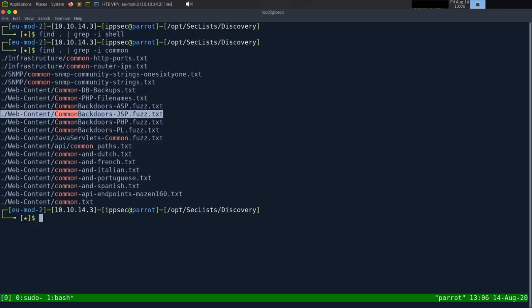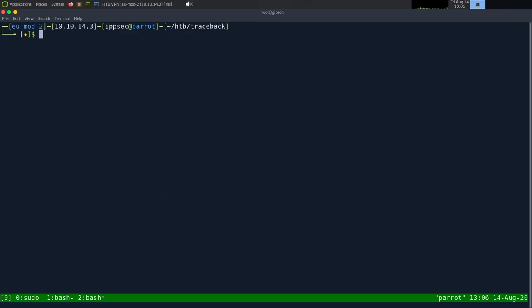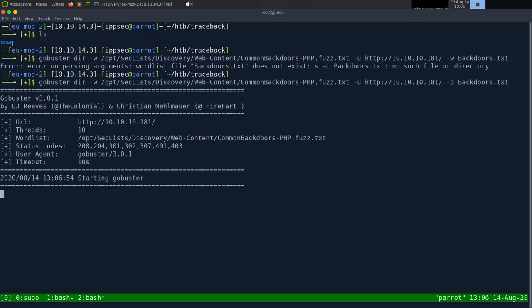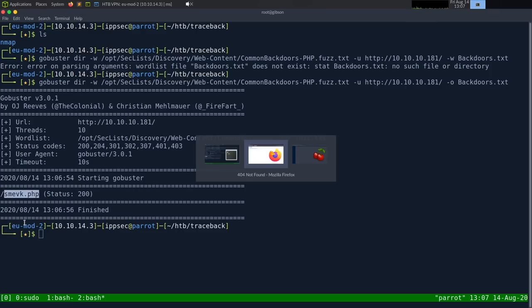The nmap banner showed Apache, so let's run Gobuster. I'll do gobuster dir with the SecList backdoors wordlist, targeting http://10.10.10.181, and output to backdoors.txt. It is running and we get a hit: smevic.php. Let's navigate to 10.10.10.181/smevic to see what we get.